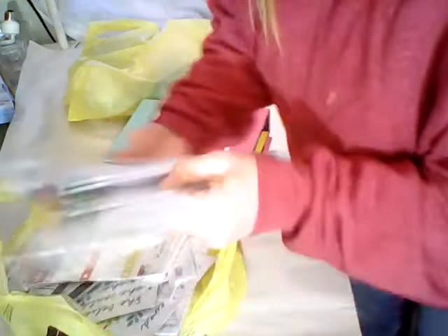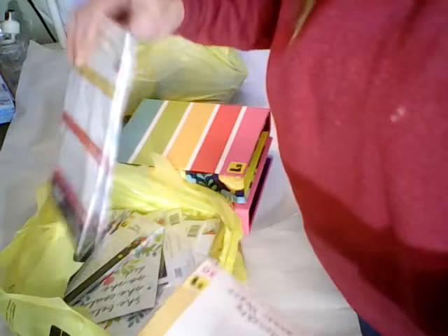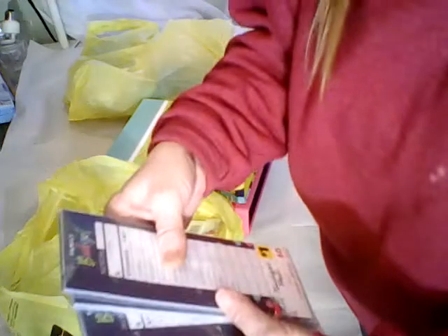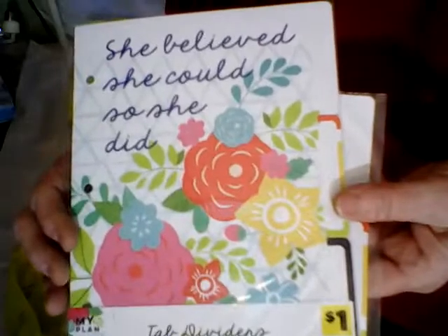They have ones with notes for a dollar a pack — pretty good size packs. They have ones that say monthly planner, a dollar a pack. Everything was a dollar. They have the family budget ones, and they have dividers — three dividers in a pack.